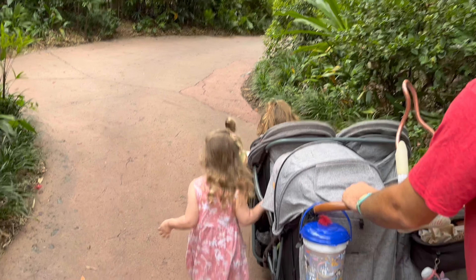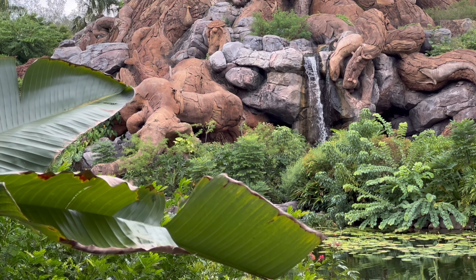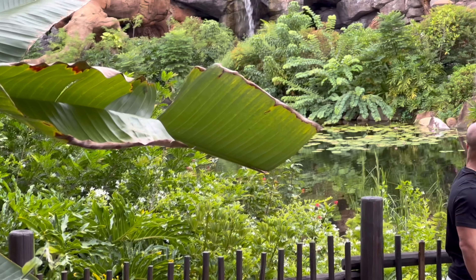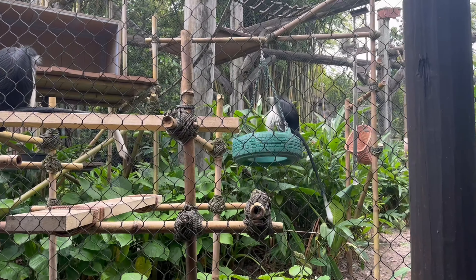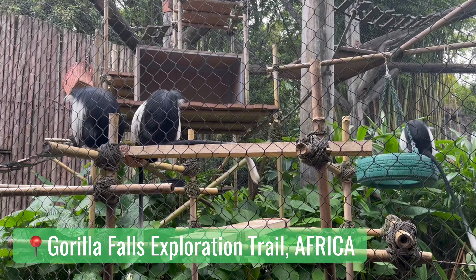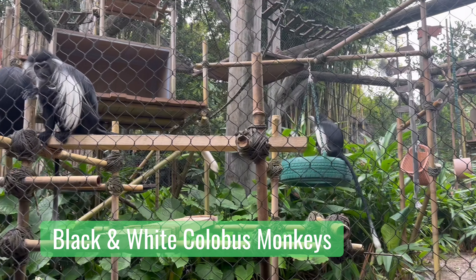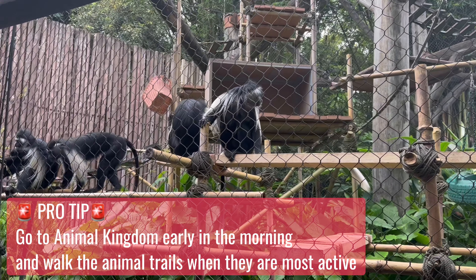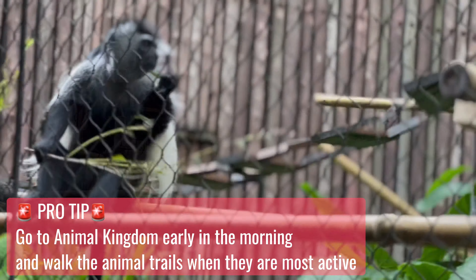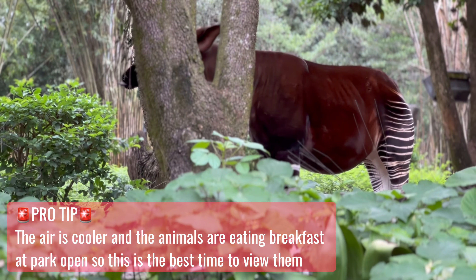Once we finished the first trek, we decided to head over to Africa for the Gorilla Falls Exploration Trail. We did stop by the Tree of Life for a few magic shots and got to see my favorite group, the Discovery Island Drummers. Back to the Gorilla Falls Trail — this trail starts out with the black and white colobus monkeys, and they are super fun to watch. Early in the morning is a great time to visit Animal Kingdom because all of the animals are having their breakfast, so they're very active.